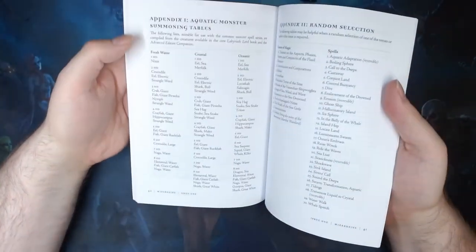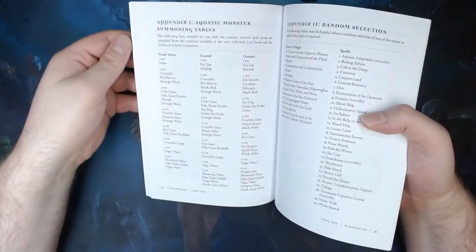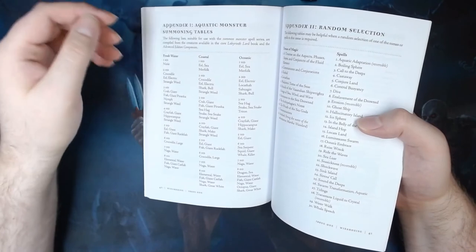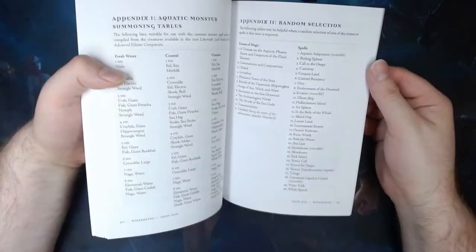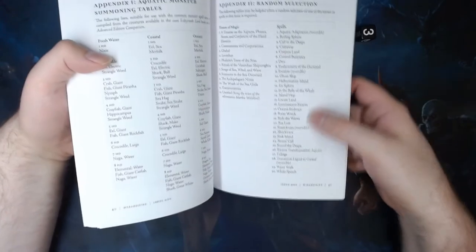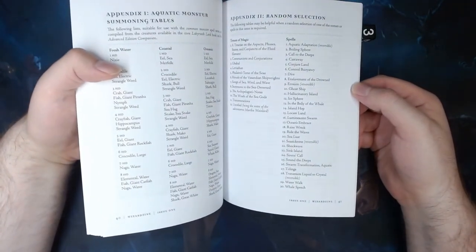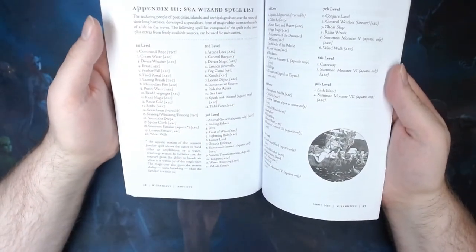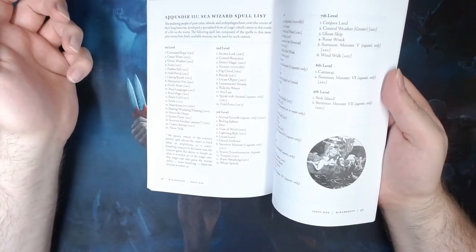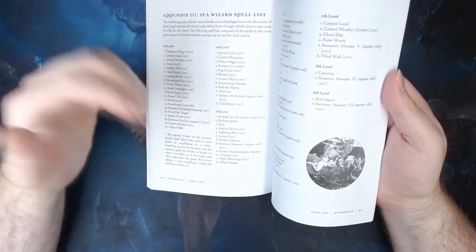The appendices start with a list of aquatic monsters you can summon for use with the Summoned Monster Spells series. This is for Labyrinth Lord — Gavin Norman has since created BX Essentials and then Old School Essentials, which is a really great ruleset, but he made this early enough that he hadn't created those yet. Appendix 2 is a random selection table: if you wanted to roll up one of those Tomes of Magic from before — there are 12 of them — you can then roll on a chart of the 30 spells, useful for generating a spell scroll for your players to find. And then there's a Sea Wizard spell list for somebody who uses their magic to live in and around the sea, travelling with boats, spending time in port towns keeping them safe from bad weather, and facing off against sea-based threats.